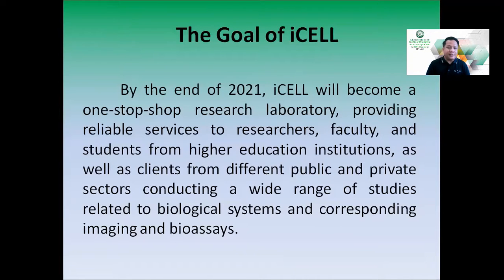The goal of ICEL is that by the end of 2021, ICEL will become a one-stop shop research laboratory providing reliable services to researchers, faculty, and students from higher education institutions, as well as clients from different public and private sectors conducting a wide range of studies related to biological systems and corresponding imaging and bioassays.